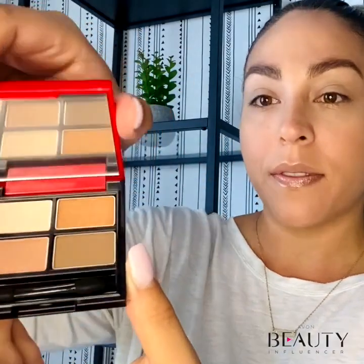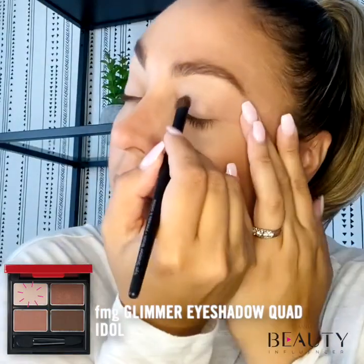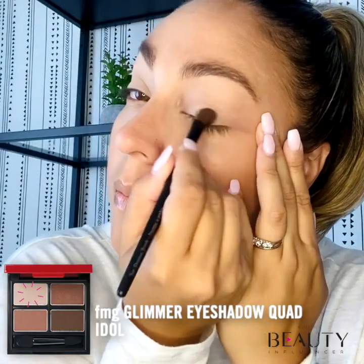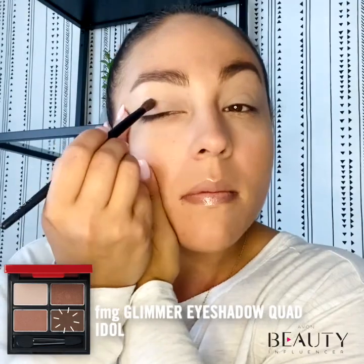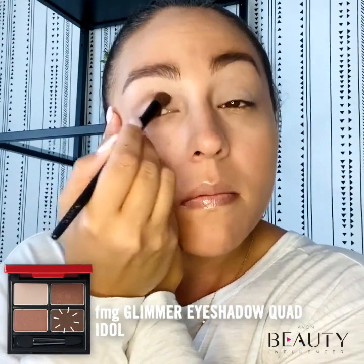To make eyes appear brighter, you can play with eyeshadows that will brighten your eye color. With a variety of shades to choose from, I'll be using the Idle Quad. Using an eyeshadow brush, sweep a neutral shade over your lids. Follow it by blending in a darker shade in the crease of your eye with a blender brush.